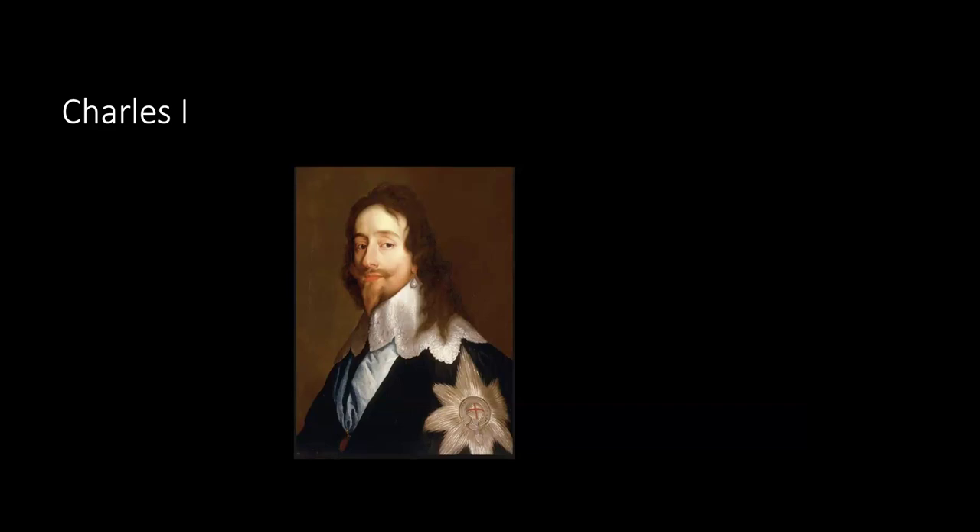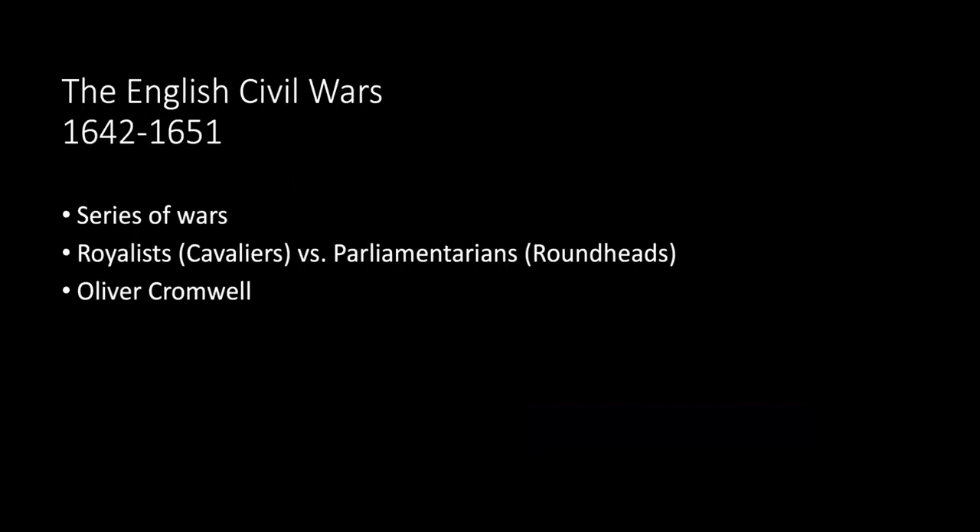The English Civil Wars — plural, because there were a series — were fought between royalists, loyal to the monarchy, and parliamentarians. The parliamentarian army was eventually led by Oliver Cromwell, a member of parliament and very astute military leader who ultimately became Lord Protector when the monarchy was dissolved.